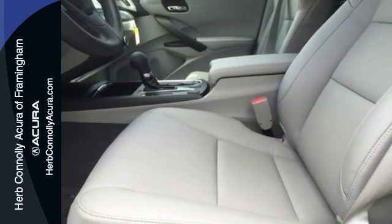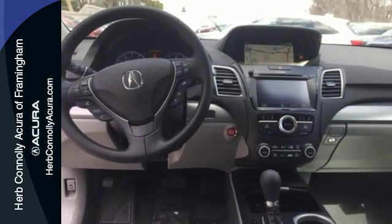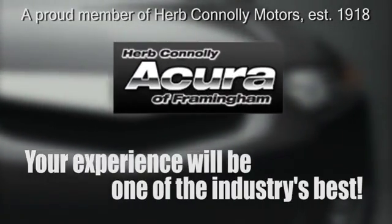It will be hard to top this stunning RDX. Take it for a test drive today. Herb Connelly Acura — meeting and exceeding expectations one customer at a time.